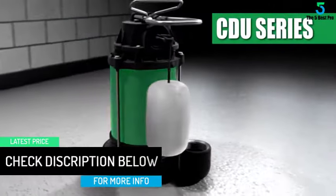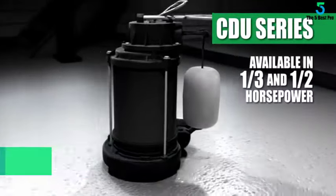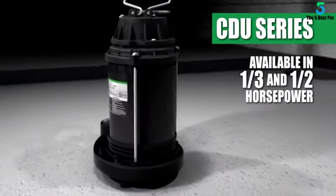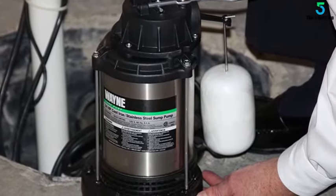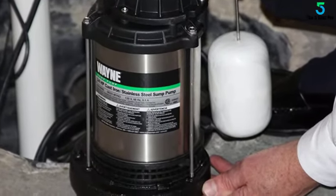The pump is easy to install without additional help. The design feels solid without being overly heavy, and there is a top handle which aids in portability. This is one of the most reliable and best water pumps for home use.